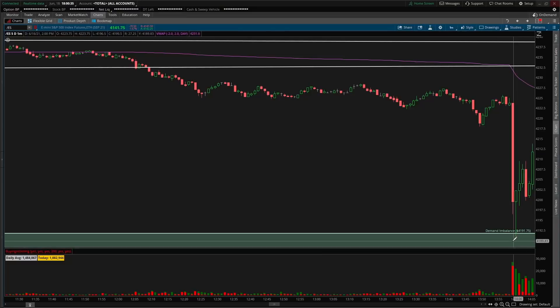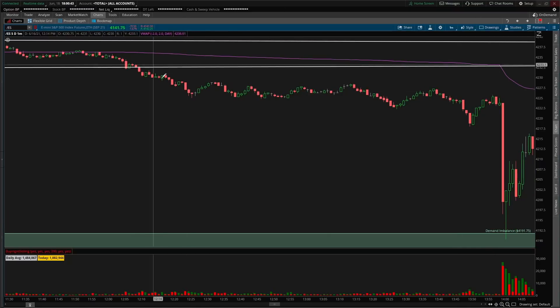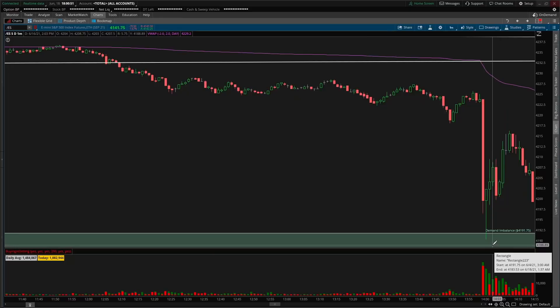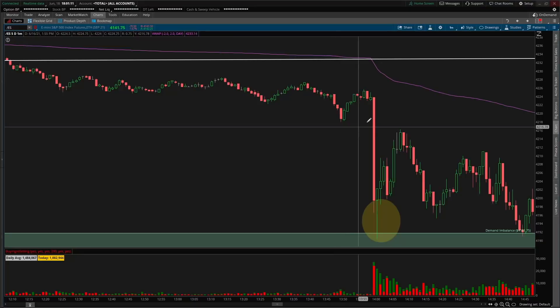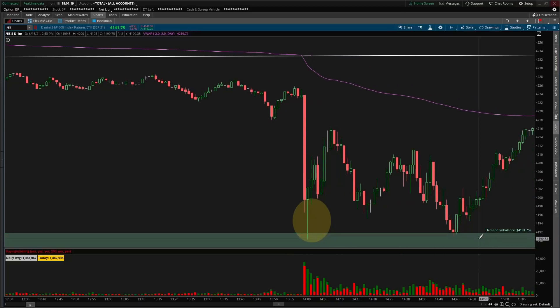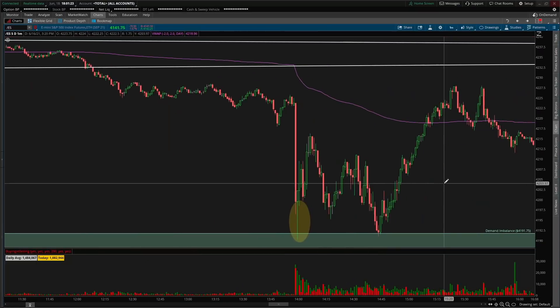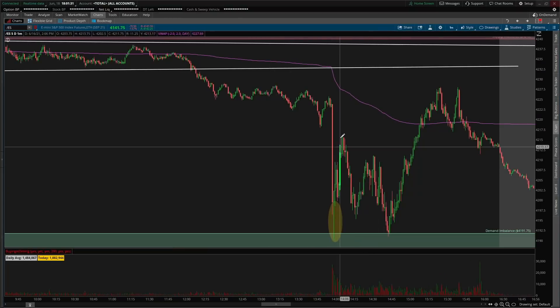The market moved down on the interest rate news and sold off right into the 4191 demand zone. If you wanted to put a little lotto on or speculate a bounce — even though we failed a couple of demand zones above and sliced through them — this had a nearly 30-point rally to the upside off of demand. About 45 minutes later we double-bottomed and retested that level. The lower wick indicates buying pressure and unfinished business at those areas. When price came back and we found the same responsiveness from buyers, price continued to move back up with a beautiful end-of-day rally.